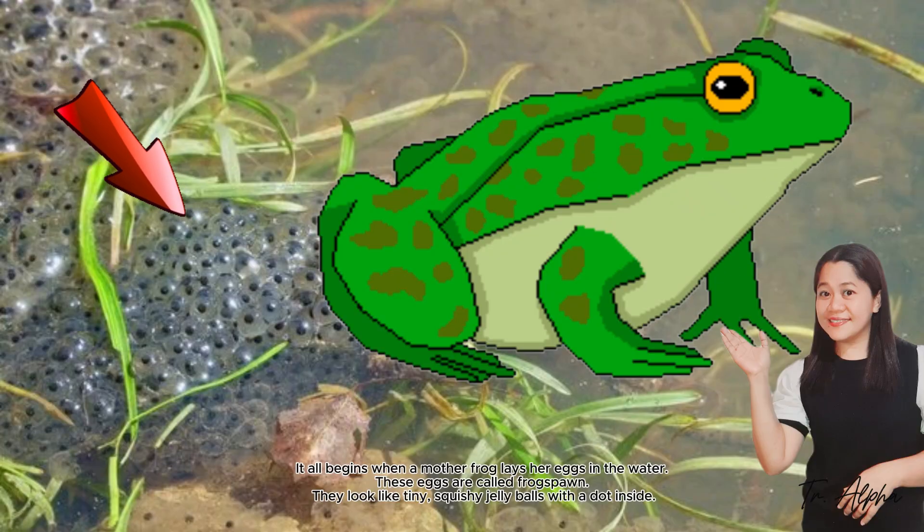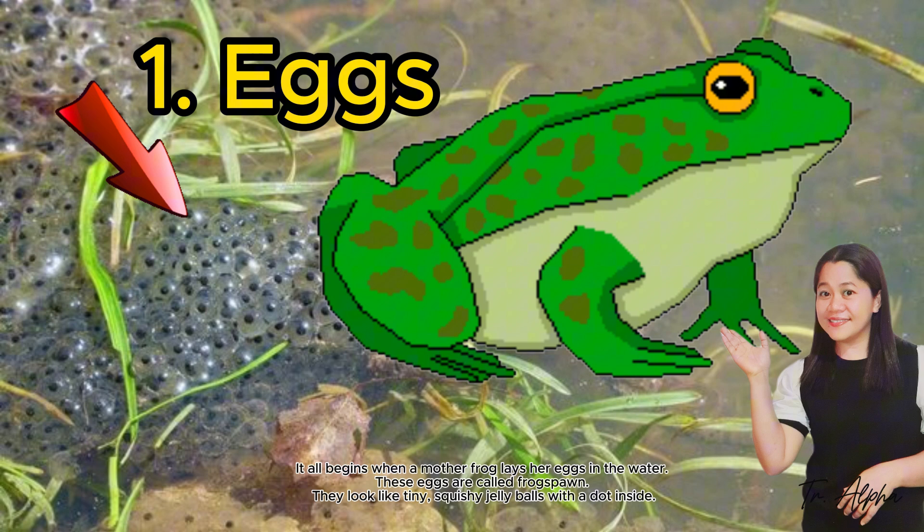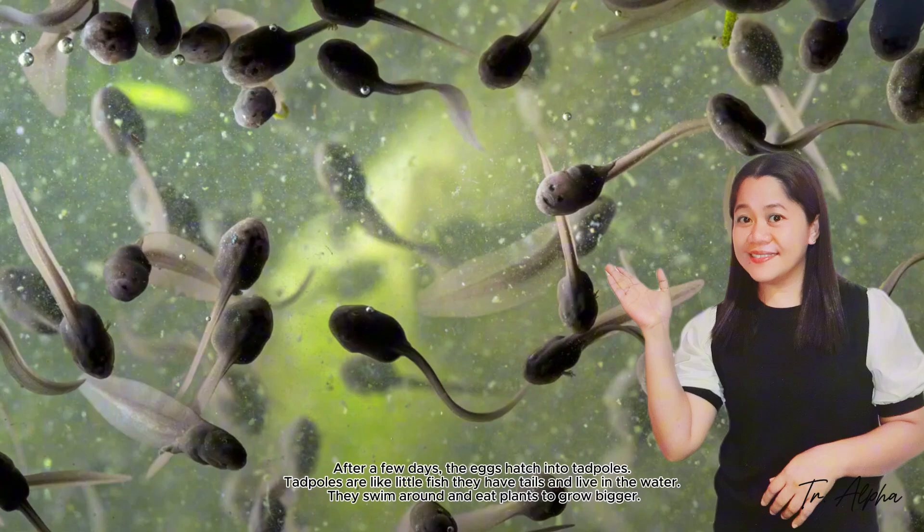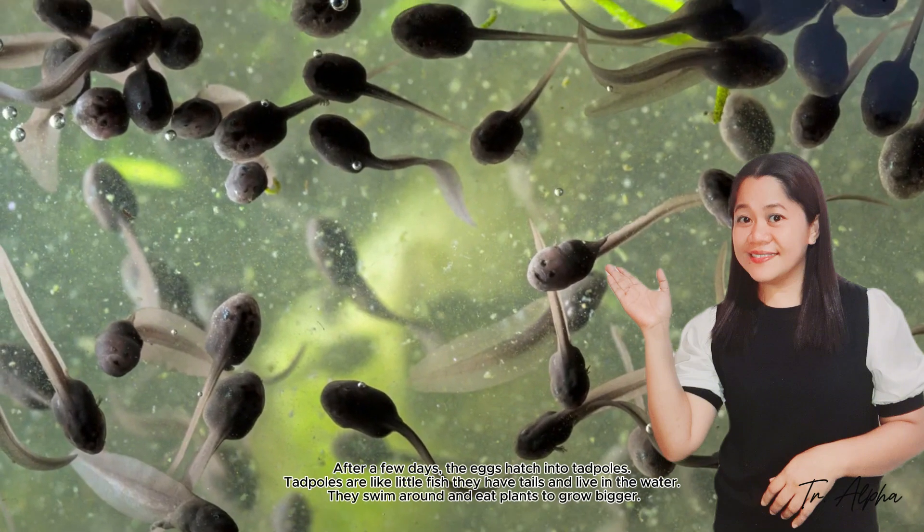It all begins when a mother frog lays her eggs into water. These eggs are called frog spawn. They look like tiny, squeezy jelly balls with a dot inside. After a few days, the eggs hatch into tadpoles.